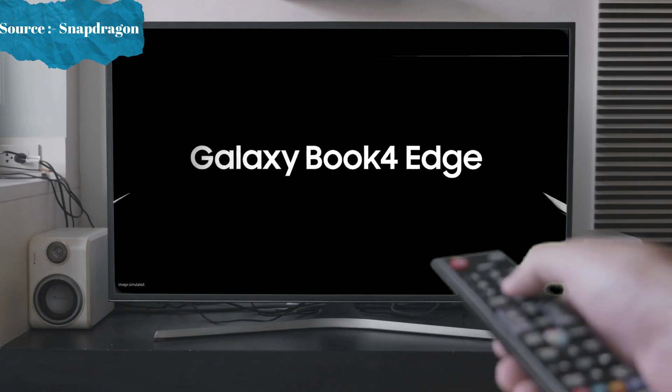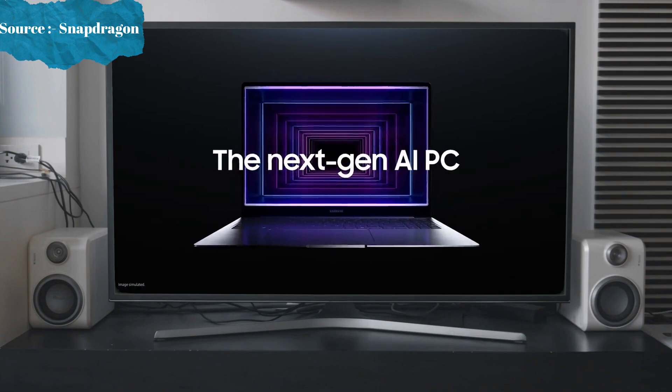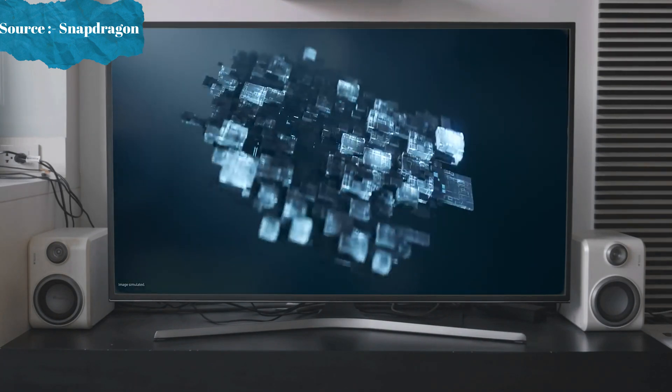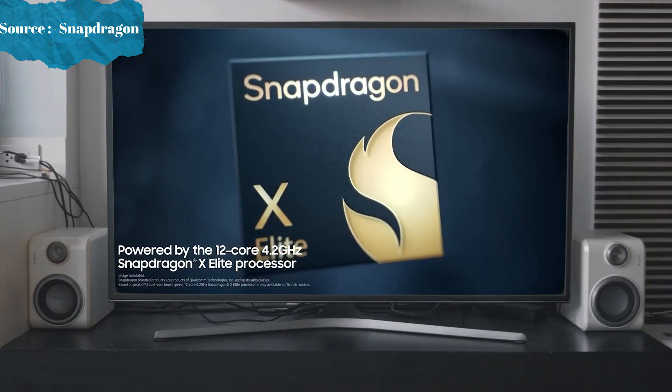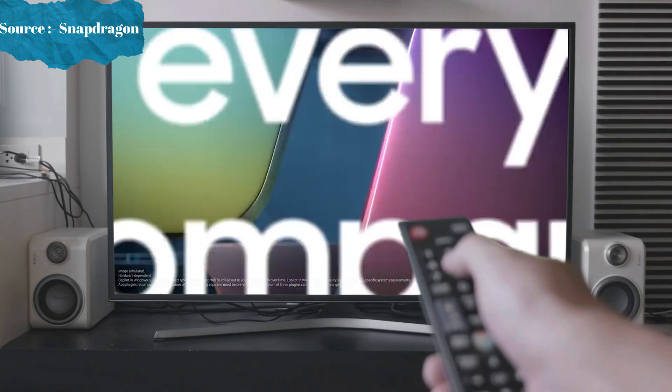Introducing the new Galaxy Book 4 Edge. The next-gen AI PC with the ultimate performance. Get ready to meet the blazing-fast, most powerful Snapdragon ever designed for PC. Paired with Microsoft Copilot, your everyday AI companion.